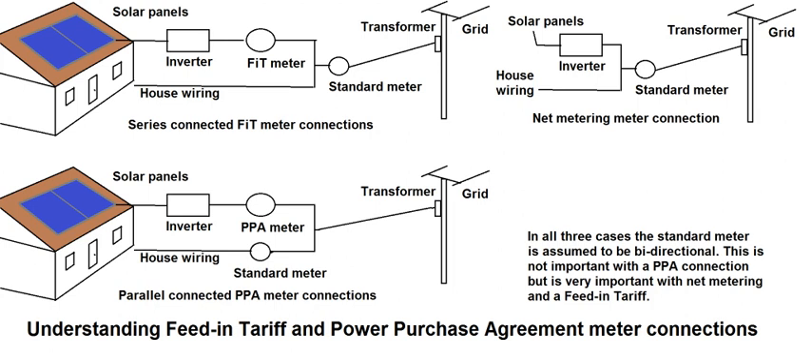As of 2010, feed-in tariff policies had been enacted in over 50 countries, including Algeria, Australia, Austria, Belgium, Brazil, Canada, China, Cyprus, the Czech Republic, Denmark, Estonia, France,